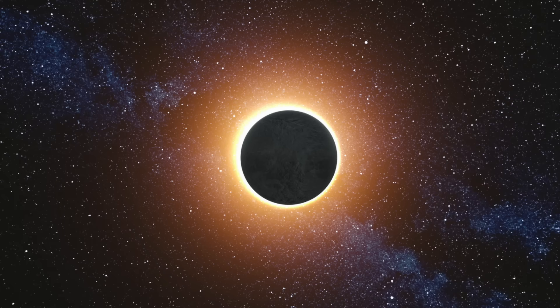When the Sun's light is blocked, the sky on Earth will darken, and sometimes stars and planets can be seen in the middle of the day.